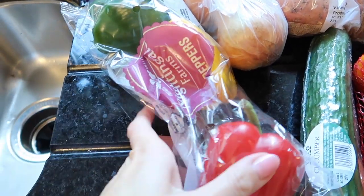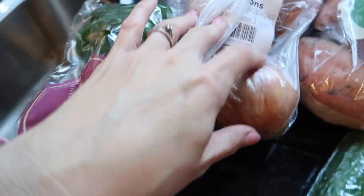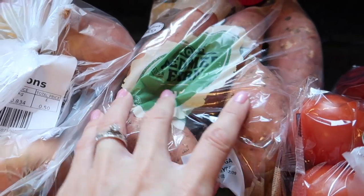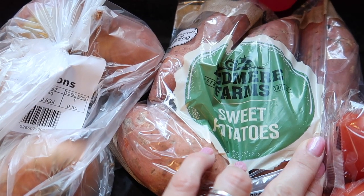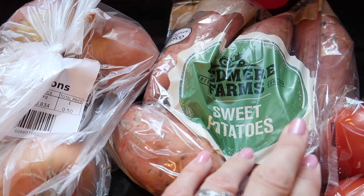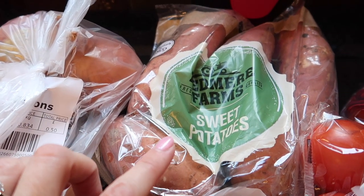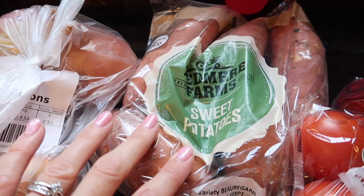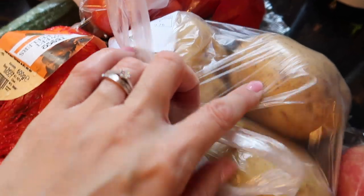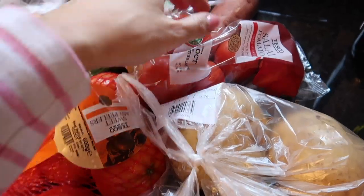I've got peppers which I'm going to use for the chicken fajitas, and onions which are also for those. I've got sweet potatoes — I quite like them as a jacket sweet potato with a little bit of grated cheese, baked beans, and a bit of salad. Some of the children like sweet potatoes, some don't, and my husband's not a fan at all. So I've also got normal jacket potatoes for those who don't like the sweet potato kind.